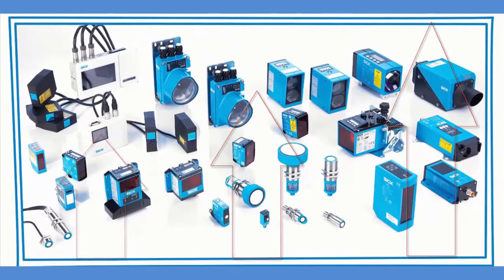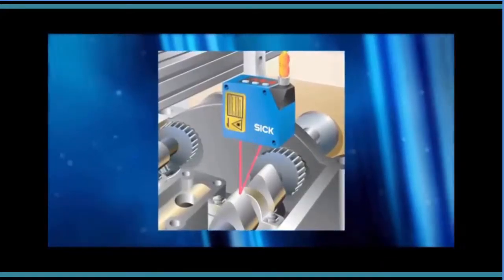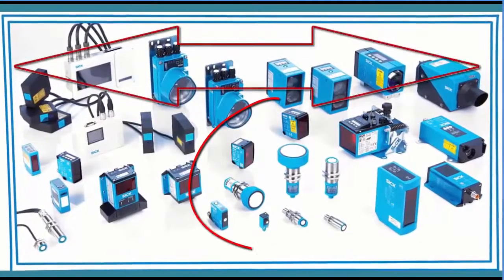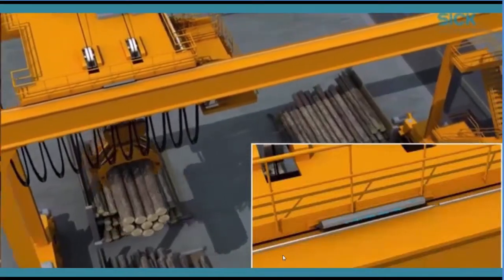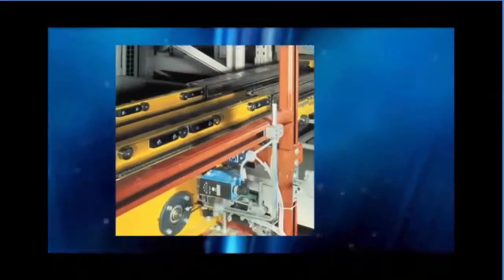While short range distance measurement is often used for quality control of small features, and mid range distance measurement is a catch-all segment able to measure just about any target, long range distance measurement sensors are typically used for positioning and measuring applications and are reliable even up to 10 kilometers.